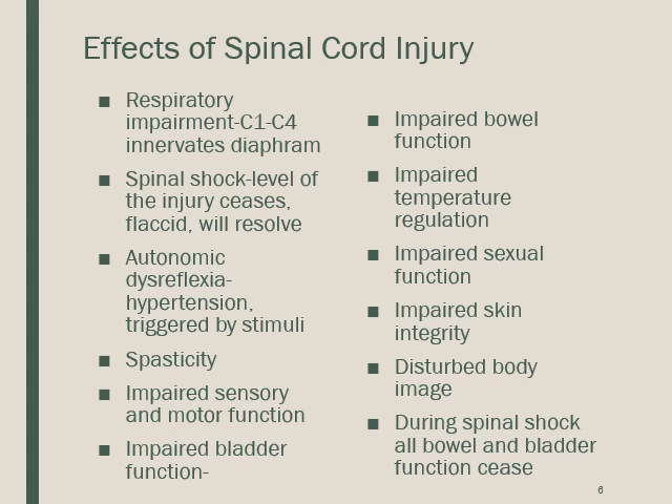Effects of spinal cord injuries include respiratory impairment, especially at C1 through C4, because the phrenic nerve — which initiates diaphragm contraction — originates there. If impaired, the patient may not breathe independently. Spinal shock is when the injury level becomes flaccid; it will resolve. Autonomic dysreflexia involves hypertension triggered by stimuli — 'dys' means it's not a good reflex.